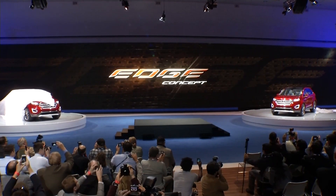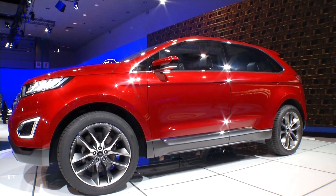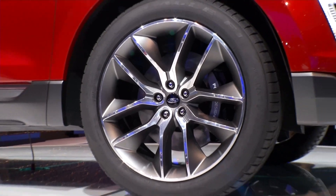Ford is rolling out their new Edge concept, and it was seen by crowds yesterday. This is what the Edge of the future will look like, with lots of safety features and crash avoidance features. There's also a park-out feature where the vehicle will automatically park and automatically back out of a parking space.